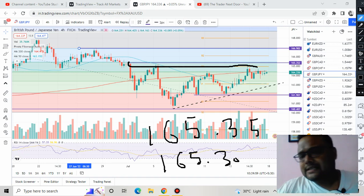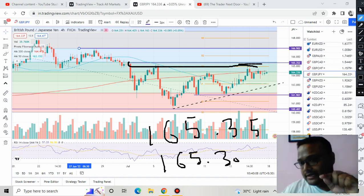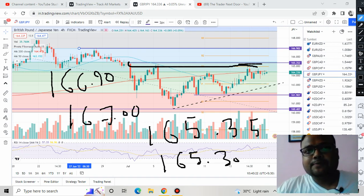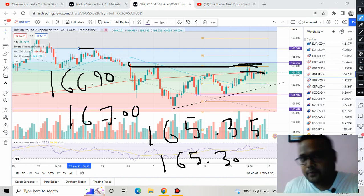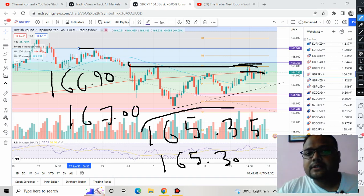If the market breaks this triangle and faces some selling around 165.35, you can take a sell position. The ultimate resistance on this chart is the 166.90 to 167 level, due to the Fibonacci 78.6% level as well as price rejection from above. For the buy setup, if you find the market breaking the resistance at 164.35–164.30 with good volume and a big candle, you can go for a buy position targeting 40 to 50 pips, then consider a sell around 165.35–165.30.